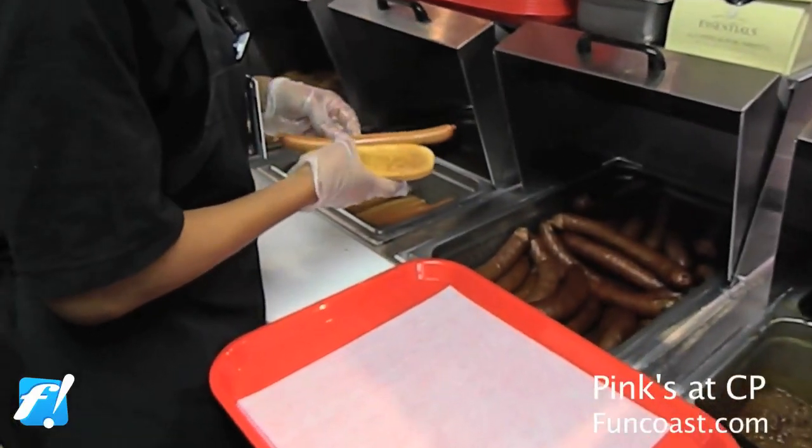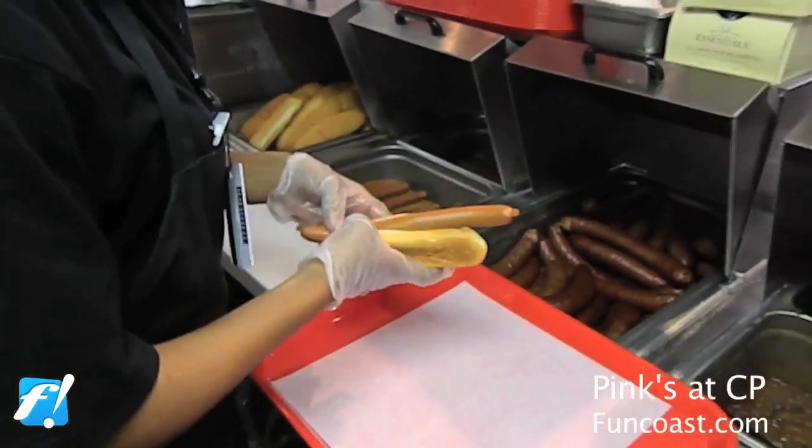Pink's is a very, very high premium hot dog. It has a really good bite when you bite into it — it snaps. It's a steam product, and we also have burgers. We have veggie dogs for our vegetarian guests.